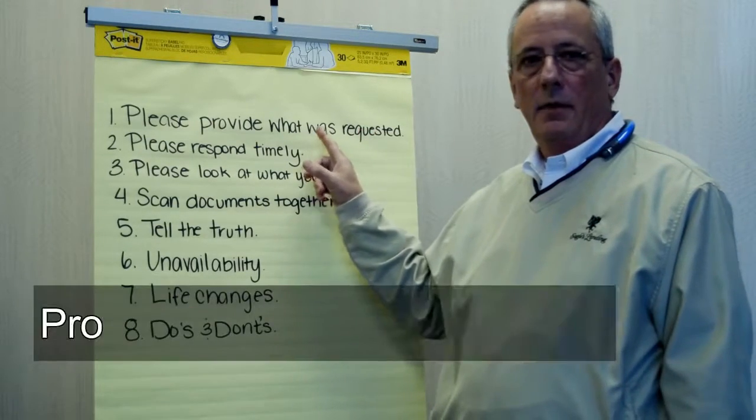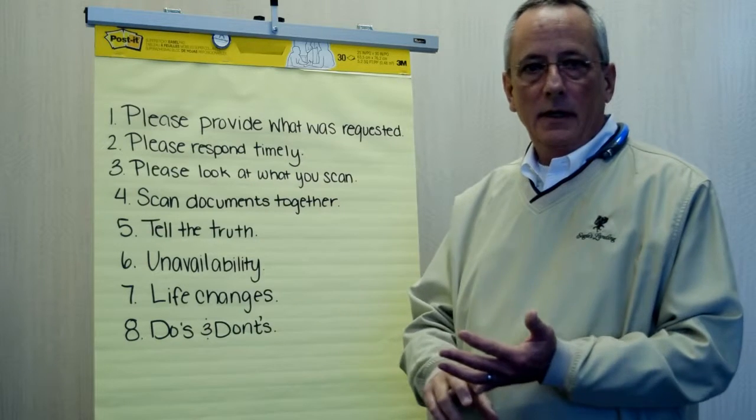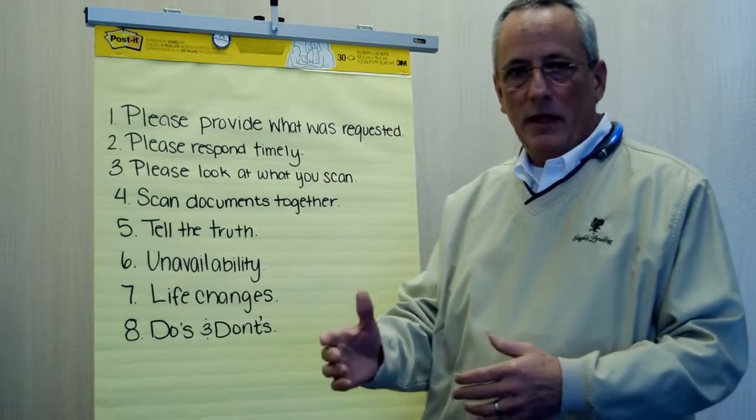Number one: please provide what was requested. We're going to ask you for very specific items. Please provide exactly what was asked for — it slows down the whole process when we have to come back and say that's not what we asked for, we needed this.